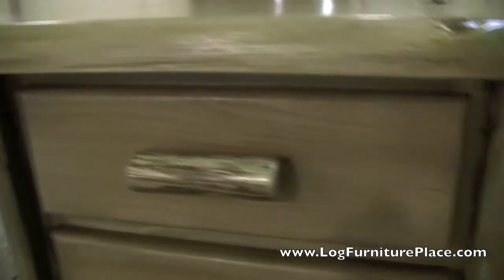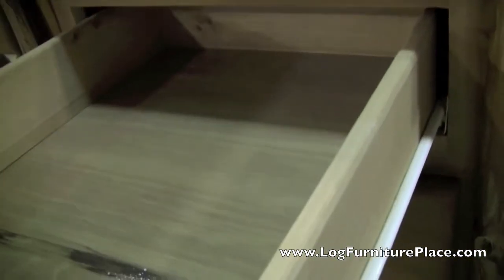The drawers are constructed with a standard drawer box construction. The drawers then roll out on smooth rolling Euroglides. The file drawer pulls out on a full extension roller bearing drawer glide.